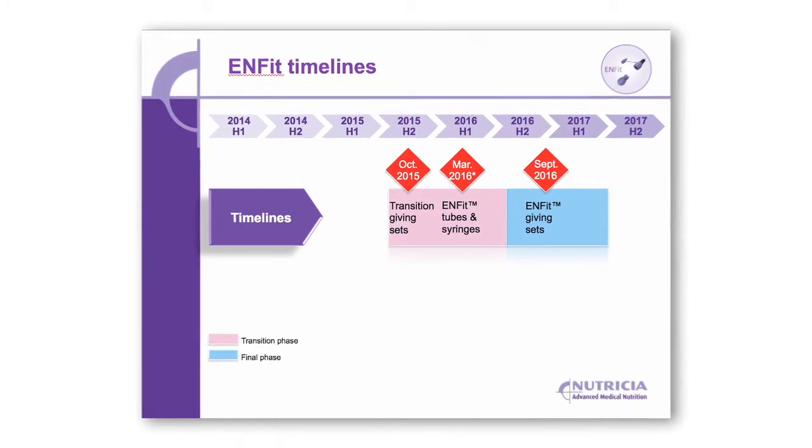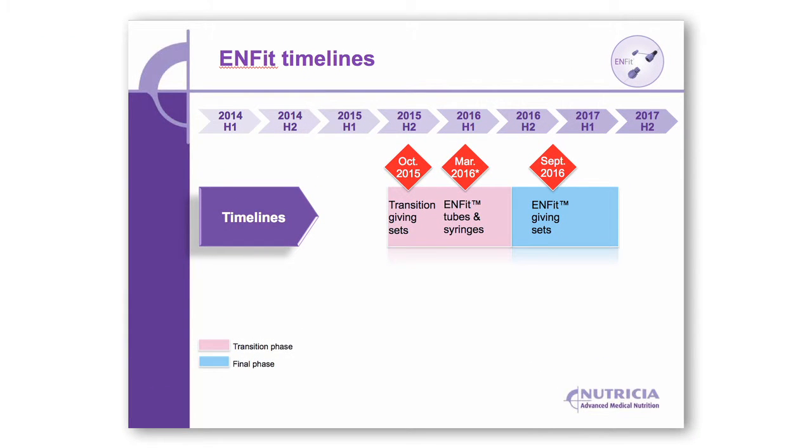The transition giving sets will be available for 12 months, and in March 2016 you will begin to notice changes in your own feeding tube and syringes. Once the ENfit feeding tubes and syringes become available, you will no longer require the white adapters on the transition giving sets. In September 2016, the ENfit giving sets will be introduced, which will have no white adapters.